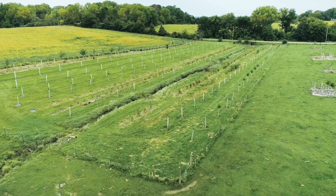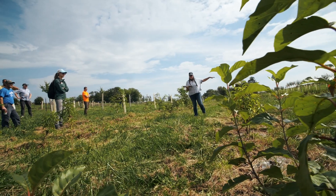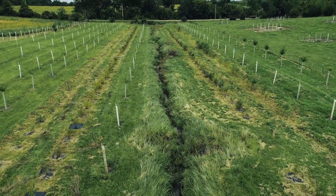A small 2-acre riparian buffer was also established to help protect a creek that runs through the southern portion of the pasture. That features things like dogwoods, pawpaws, buttonbush, and other species valued for both conservation and profit. This increases water quality and provides beauty throughout the farm.